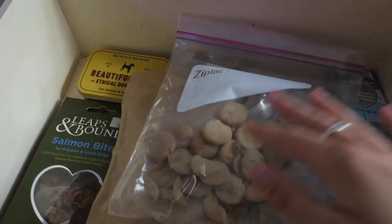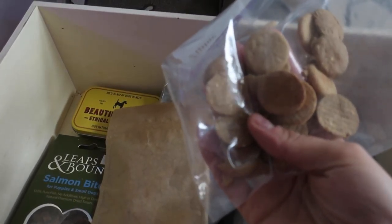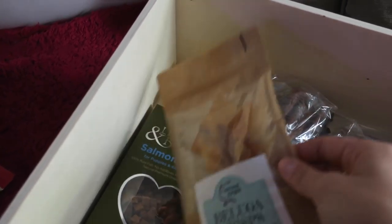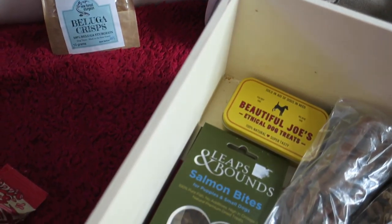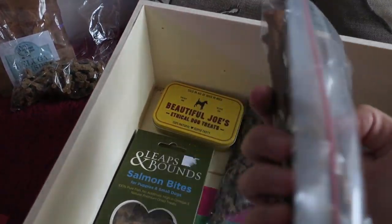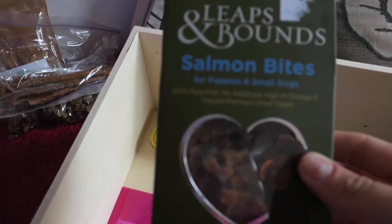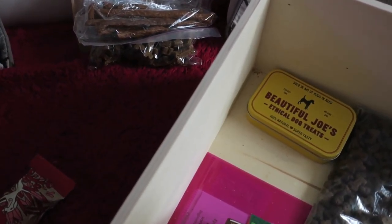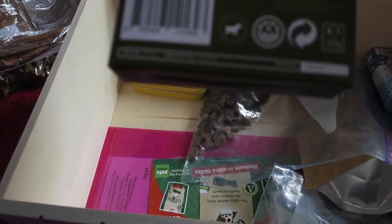We'll start with this tin, which has the chicken treats in it — I've just recently put them in there, so I'm going to keep that. Bedtime biscuits have been opened for a while so they're going in the bin — the air gets to them and they don't come with zip-lock bags. I'm going to keep these bones and these salmon sticks, which we got in last month's box just about a week ago.